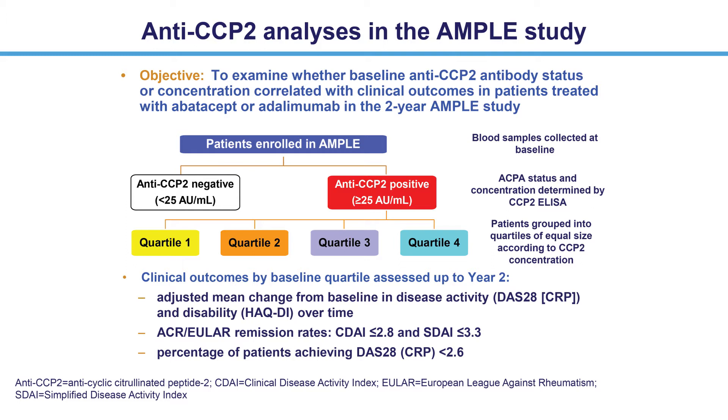In the present analysis, blood samples collected at baseline were analyzed by ELISA for anti-CCP2 antibody status and concentration. Positive patients were divided into equal quartiles based on baseline anti-CCP2 concentration, with quartile 1 being the lowest and quartile 4 being the highest concentration. Study outcomes by baseline quartile and status were assessed up to year 2.